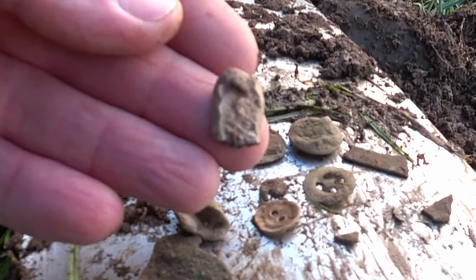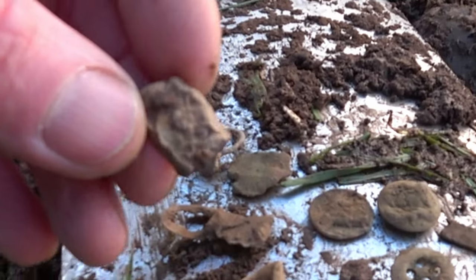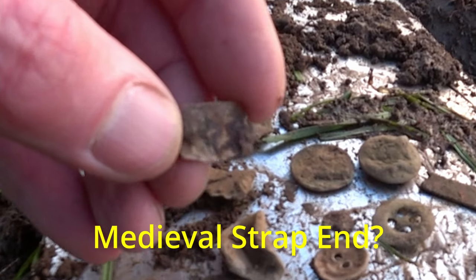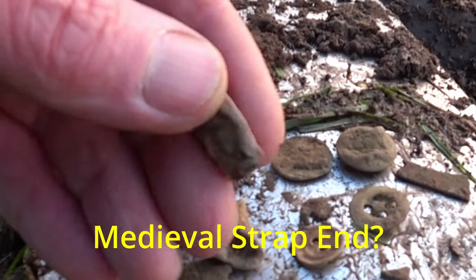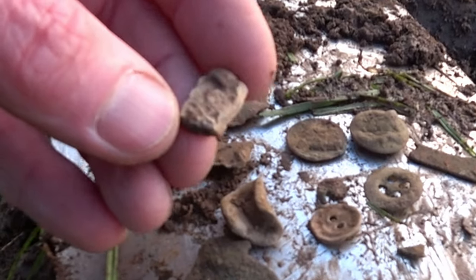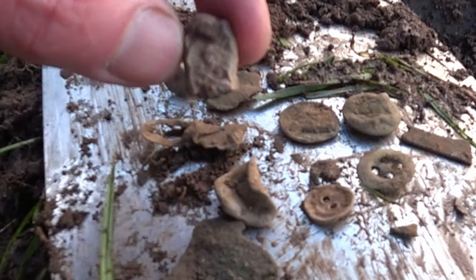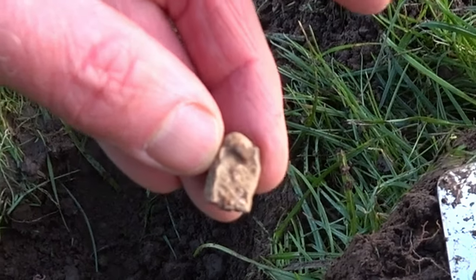It doesn't look much but I think there might be some kind of lattice on there — a lattice design. Might be something on there. Get the sunlight on it, what little sun there is.